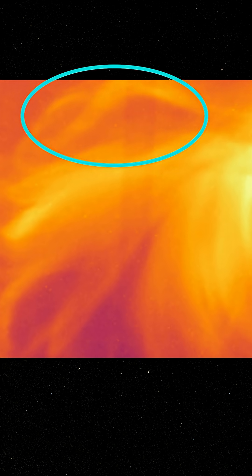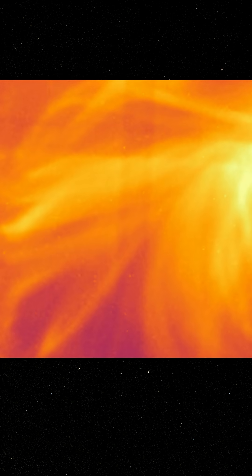As we look closer, the loops crisscross, which is a sign that small, explosive bursts of energy are continuing to heat the flaring plasma.